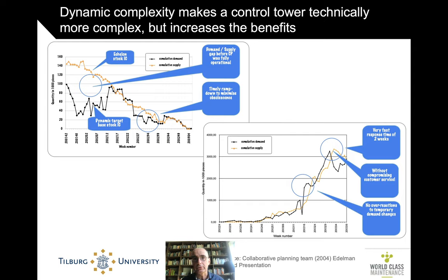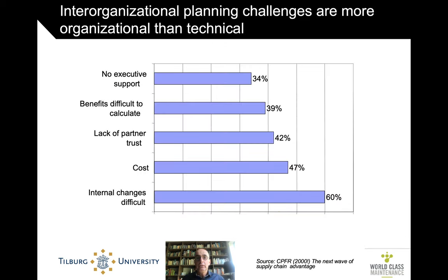At the same time, high dynamic complexity is also a reason not to build such a service control tower because it's so complex. But there are good, successful experiences building such control towers in the world of CPFR — collaborative planning, forecasting, and replenishment — and sales and operations planning, from which we can learn. The main reason these didn't happen was organizational challenges: difficulty making the change internally, lack of trust in partners, and lack of executive support. These figures are old but the reality is not outdated.